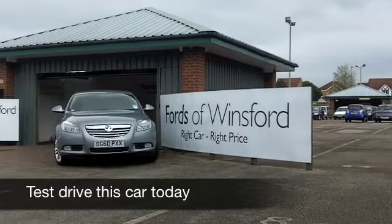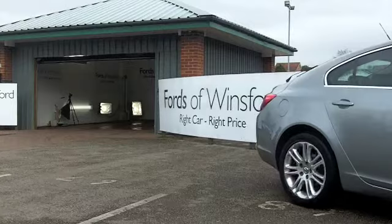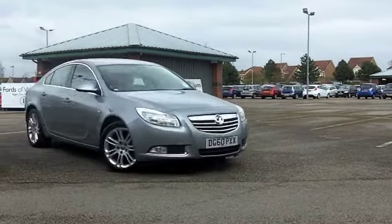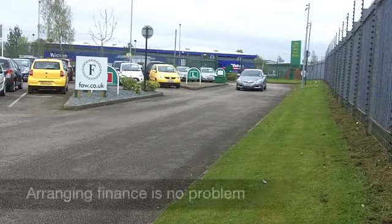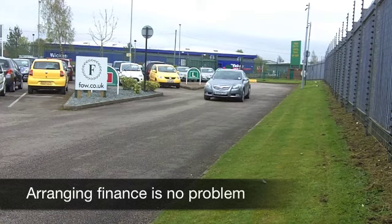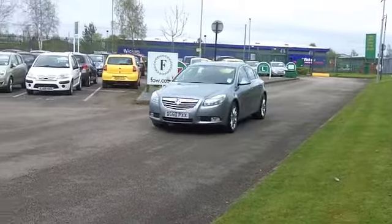Now, with the Insignia, you get a very well-proportioned car that looks sleek, very decent to drive, and this one's well-specified too. It comes from 2010, a 2-litre CDTi Exclusive, 160 brake horse, delivers you to 60 miles per hour in under 10 seconds, which is not bad at all. It's a real driver's car, this.